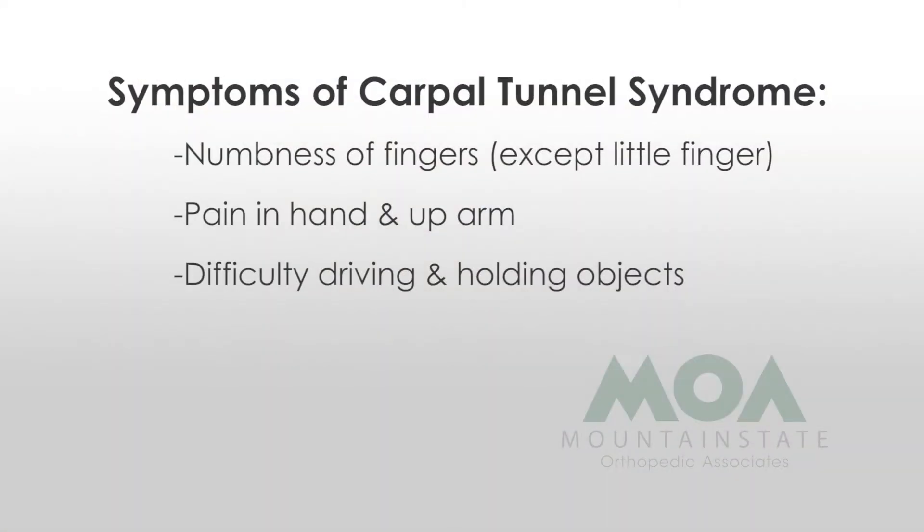Carpal tunnel is basically compression of a nerve in your wrist, and it mostly causes the thumb, index, and middle finger — sometimes the ring finger — to go numb. They can also have pain, and sometimes that pain can go up their arm. I've even had patients that have pain clear up to their shoulder, because the nerve actually originates in the neck.